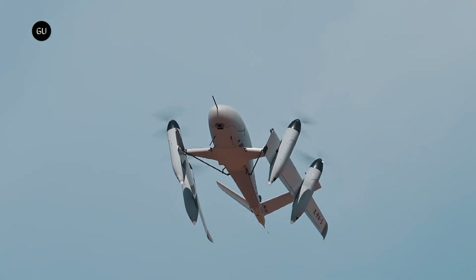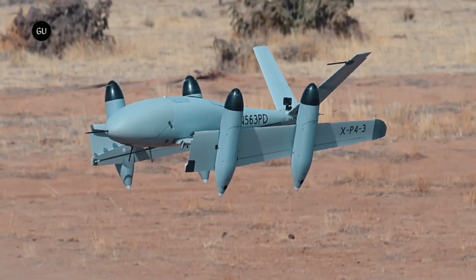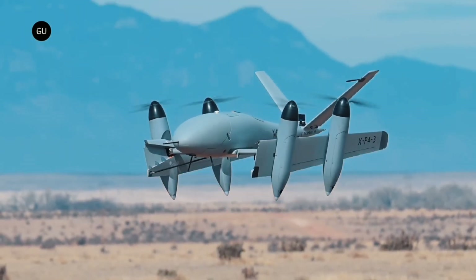One of the most fascinating eVTOL aircraft designs we've seen is now flying at larger scale. The Transwing platform uses a unique dihedral folding wing system to move between hover and cruise modes, unlocking huge advantages.